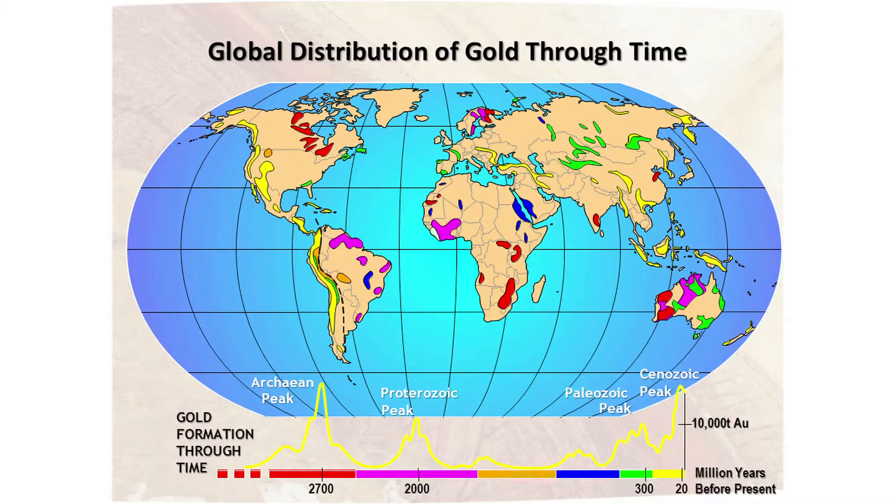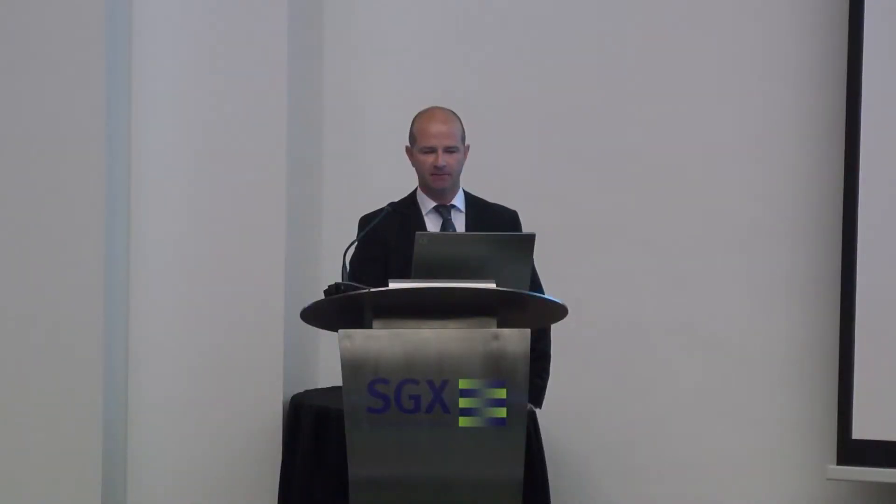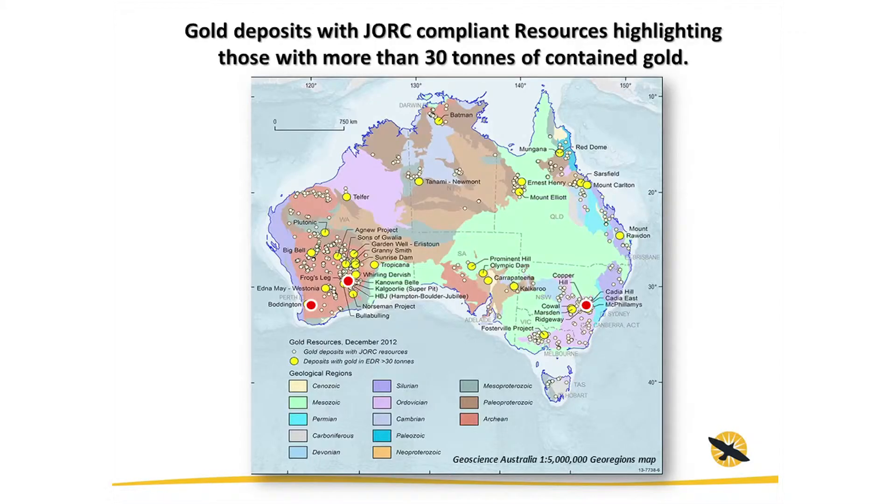Those three peaks are the Archean, Proterozoic, and the Paleozoic. This is where the JORC-compliant resources are located. The yellow dots represent the larger ones of the plus 30 million ounce contained gold deposits, including some of the really big ones: Boddington, the super pit in Kalgoorlie, and Cadia in New South Wales — all upwards of 20 million ounces.